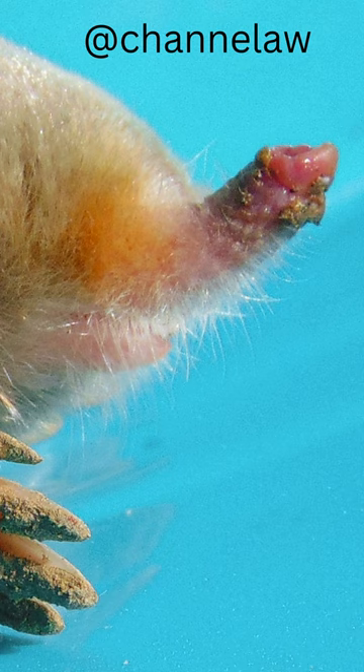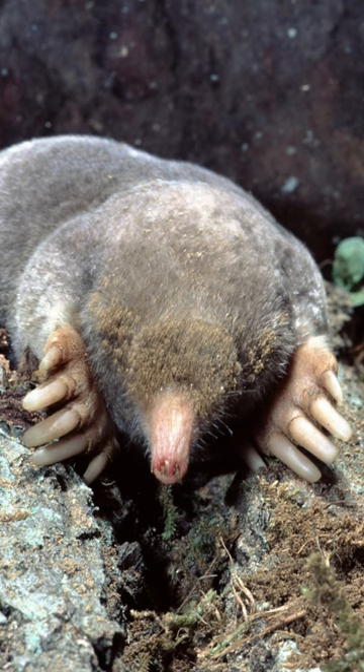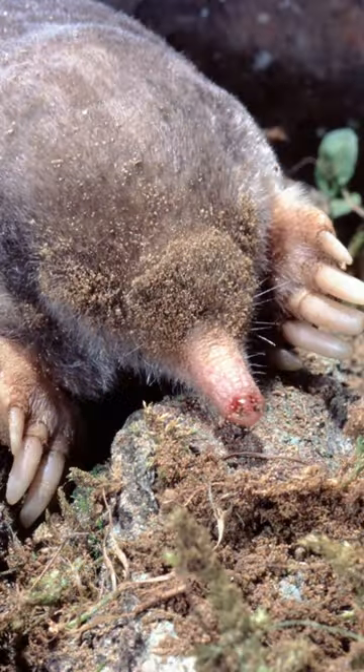The eastern mole is a small mammal that belongs to the order Eulipotyphla, which means truly fat and blind. They are not really blind, but they have very poor eyesight because they spend most of their lives underground.